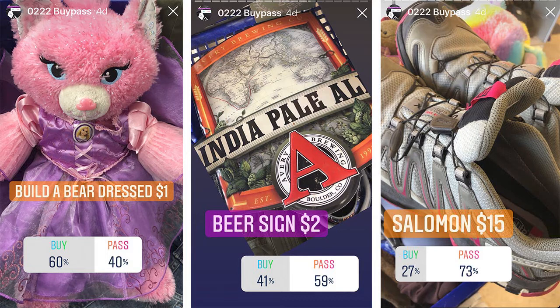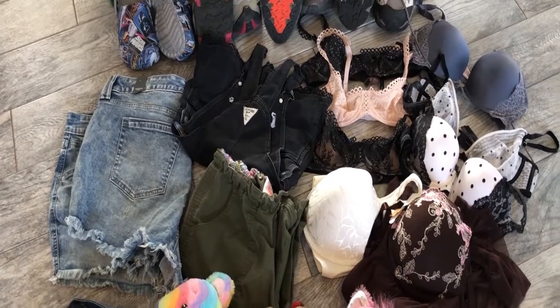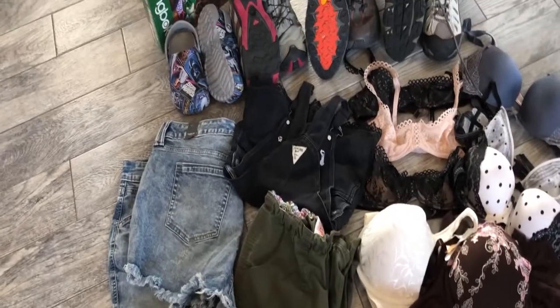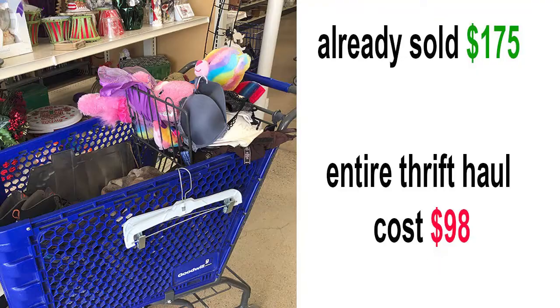Now let's see — did I buy or pass? If you don't already follow me on Instagram, please do. I'm at peace.of.scrap. I stopped by Goodwill on my lunch hour, so I was in there for less than one hour and came back with all of these goods. I spent close to $100 at $96.60. I did pay up for a few things and I will show you what they are. Stick around throughout the video, as some of these items have already sold and I will let you know how much money I made on each one and how long it took to sell.